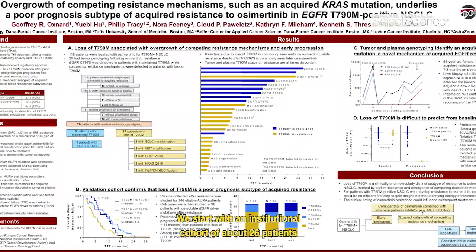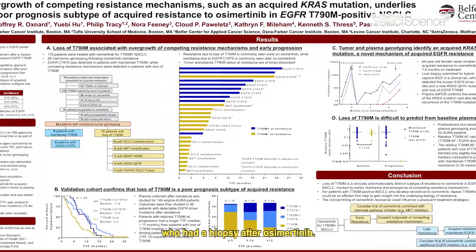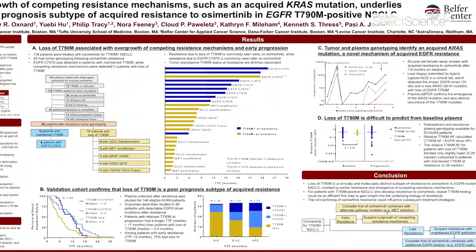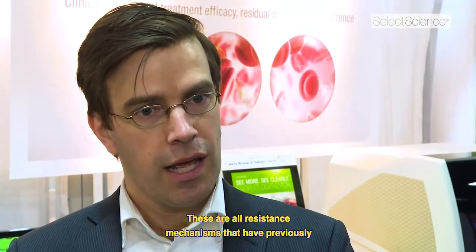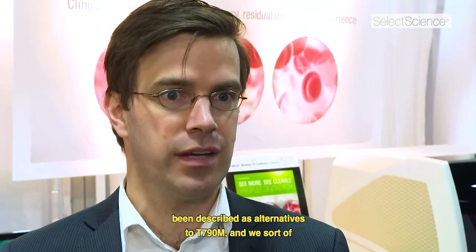We start with an institutional cohort of about 26 patients who had a biopsy after osimertinib. We find that, like in our prior plasma work, some of them maintain T790M and some lose T790M. Those who maintain T790M — you can find the new EGFR C797S. In those who lose T790M, using next generation sequencing of the tumor, we find a range of other competing resistance mutations: small cell transformation, MET amplification, BRAF mutations. These are all resistance mechanisms previously described as alternatives to T790M.